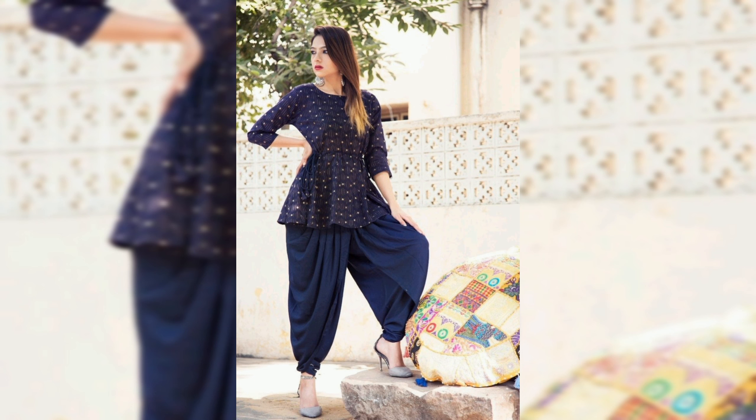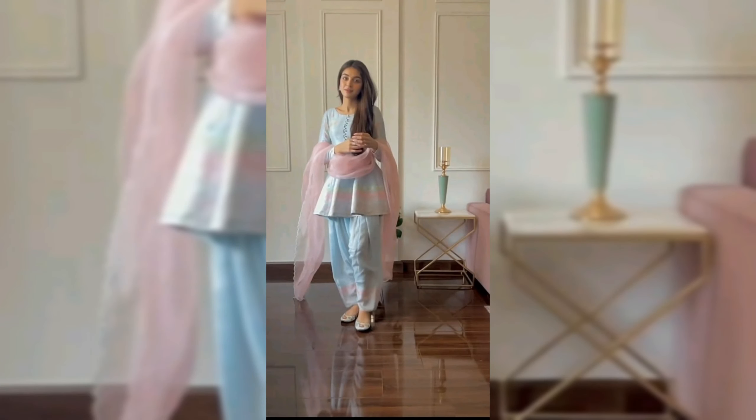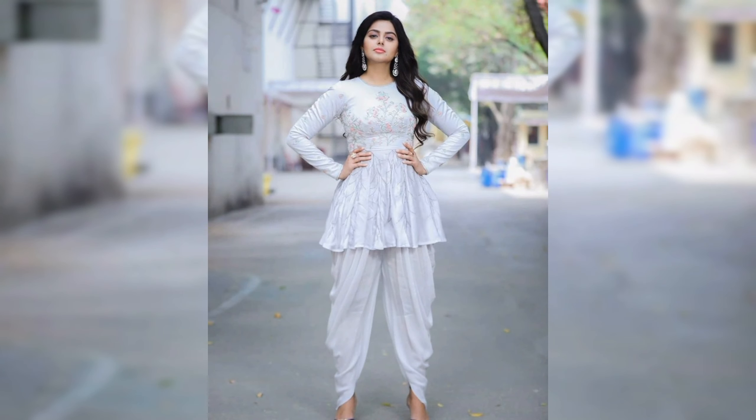Accessorize with statement jewelry and heels. Whether you are attending a wedding, a festive celebration, or simply stepping out for a day of fun with friends, this ensemble is sure to turn heads and make you feel like the goddess you are.